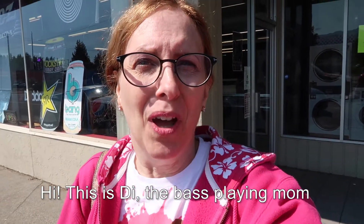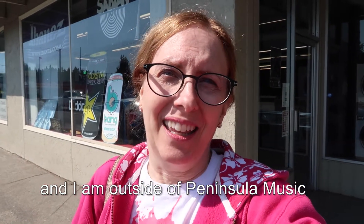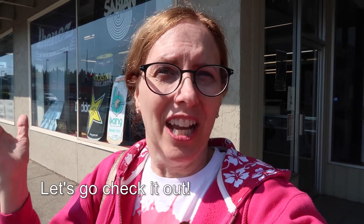Hi, this is Di, the bass playing mom and I'm outside of Peninsula Music in Port Angeles, Washington. Let's go check it out.